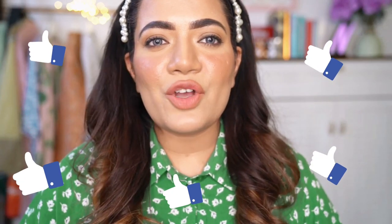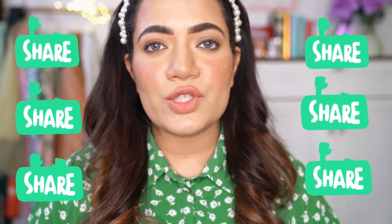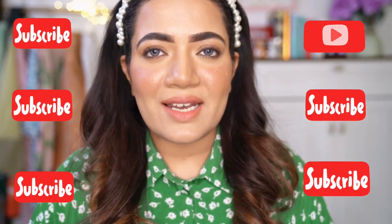So that was it for my top 10 nude lipsticks! If this video was helpful, give it a big thumbs up, share it with your friends and family, and comment down below which was your favourite shade. Don't forget to subscribe to my channel — I'll mention all the details of these lipsticks in the description box. Hope you liked this video and support me in this journey — hit that bell button. Thank you for watching!